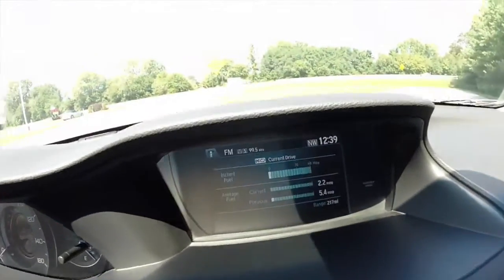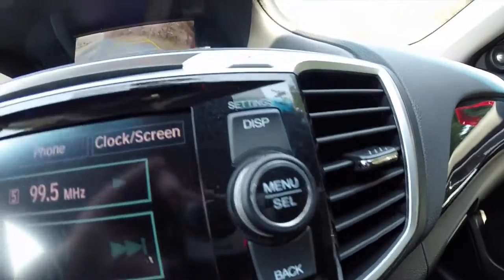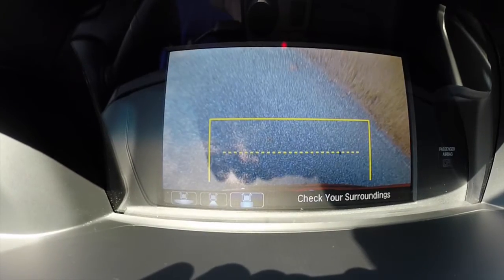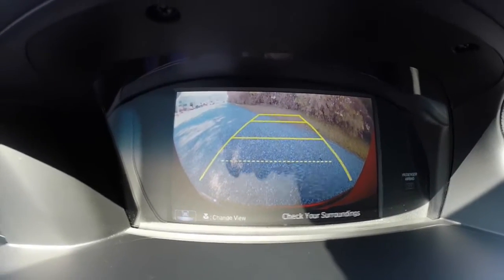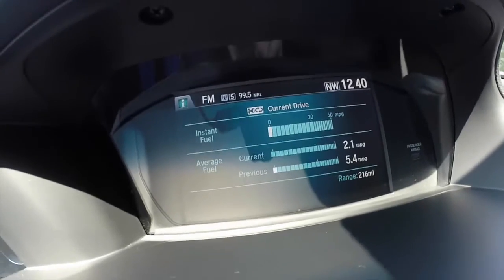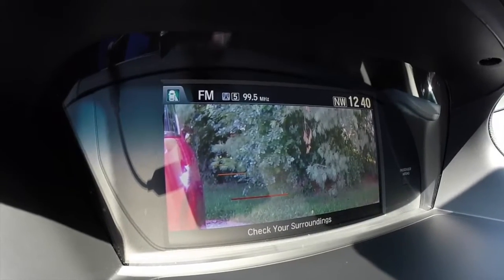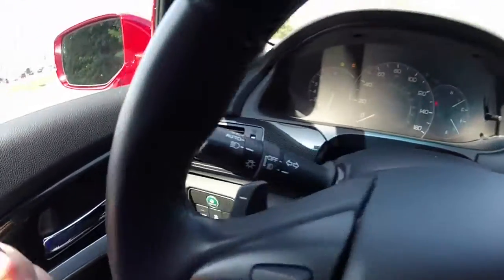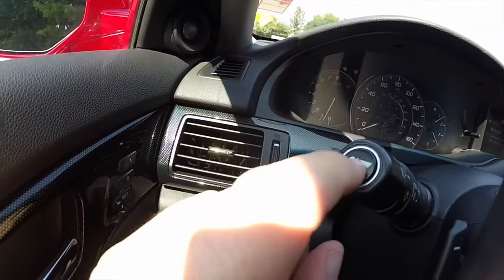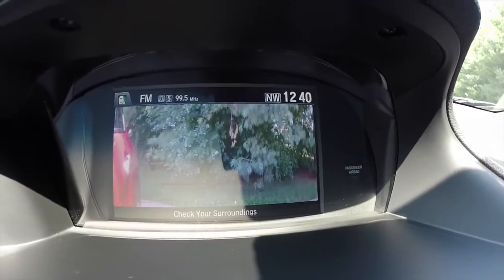A unique feature of this vehicle is the reverse camera. By pressing the menu select button on the dash, you can actually change the type of view that you have. Another interesting feature is whenever you turn on your right hand turn signal when you're in drive, you get a side view of your vehicle from the camera mounted in the passenger side mirror. You can also display that camera by pressing the button on the side of your turn signal stalk. It's very handy for parking or maneuvering.